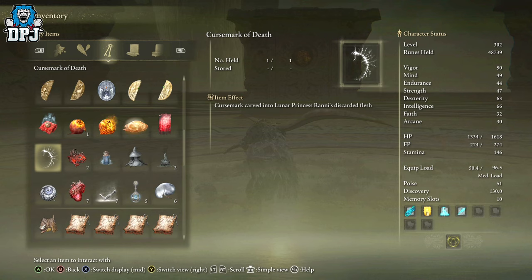And there we have it — this is how you get the Stargazer Heirloom as well as the Curse Mark of Death in Elden Ring. If you enjoyed the video, leaving a like really helps out. If you like what you see and want to see more, be sure to subscribe, and hopefully my beautiful people, I will see you on the next one.